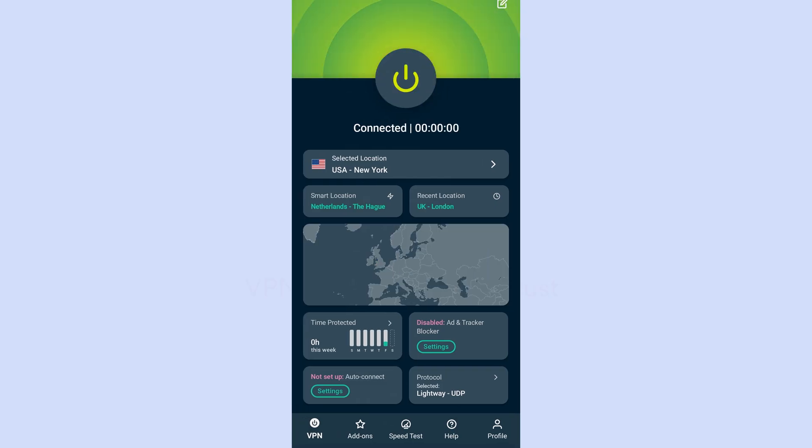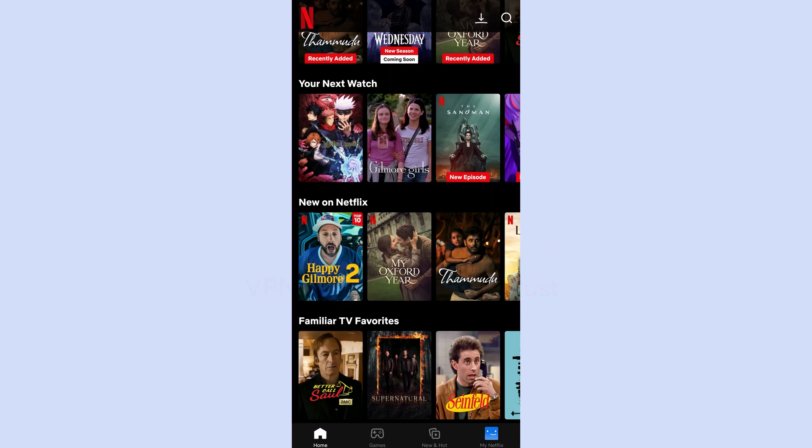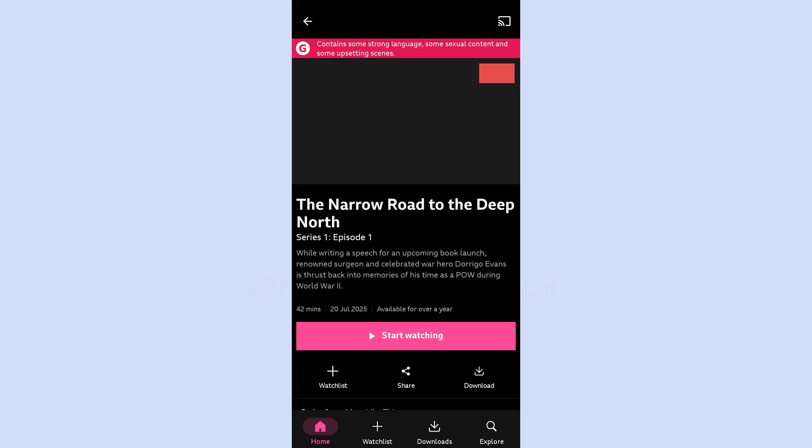So on Android, which VPNs are actually worth your time and money? Let's start with our top pick: ExpressVPN. It's super fast, which means smooth HD streaming with no buffering ever. It has a super user-friendly Android app that's a breeze to install and use. It unlocks a ton of content — so many Netflix libraries, HBO Max, Hulu, BBC iPlayer — you name it, ExpressVPN unlocks it. On the security side, it has strong encryption, a strict no-logs policy, and a kill switch that keeps your IP hidden even if the connection drops. And it comes with a 30-day money-back guarantee, so you can try it risk-free.